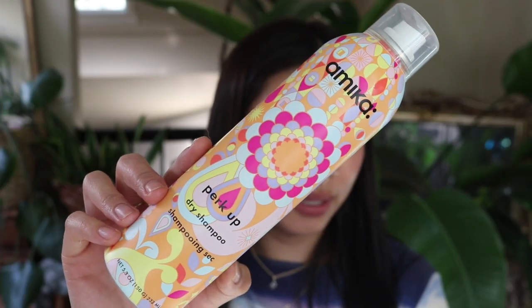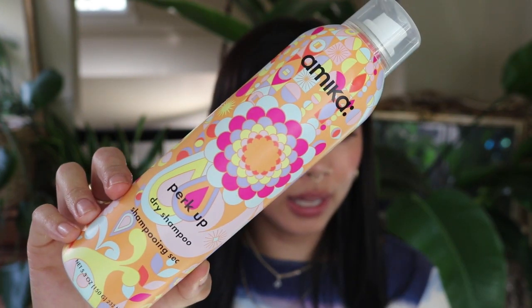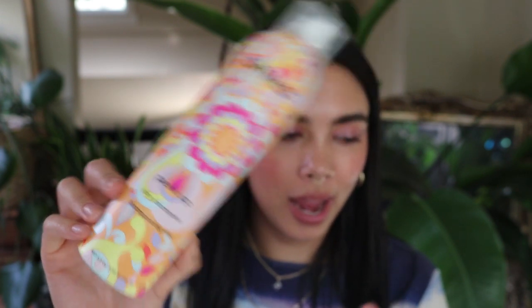I also finished the Amika Perk Up Dry Shampoo — a really good dry shampoo that keeps hair nice and not greasy between washes. It smells amazing. I already have backups and would definitely recommend and repurchase. There's also a Living Proof dry shampoo I really like that I haven't finished yet. That wraps up part two of my empties — I hope you enjoyed. Leave any questions in the comments and I'll get back to you. Have a good day!